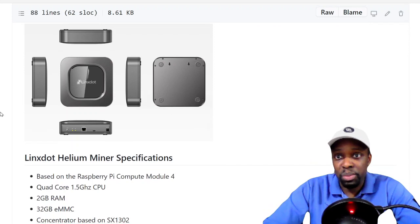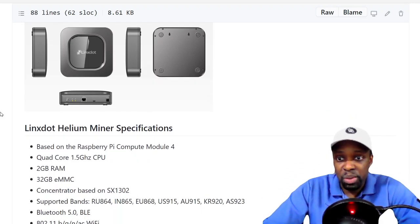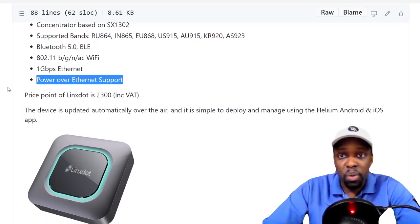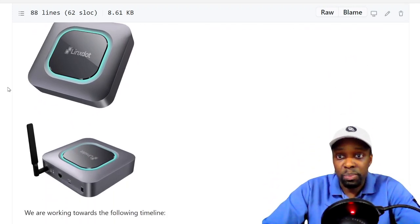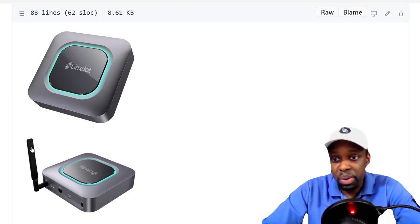This is the miner that they're going to be pitching to Helium to be approved. It's a regular small Raspberry Pi miner with a nice case — quad core 1.5 GHz CPU, 2 GB RAM, 32 GB eMMC, Bluetooth 5.0, 1 gigabit ethernet, and 802.11 Wi-Fi. It also has Power over Ethernet support, so you could power the miner through the ethernet cable — great for placing it outside.